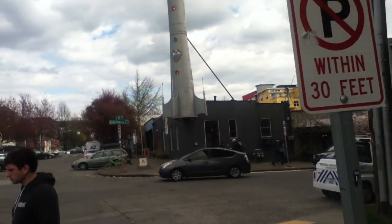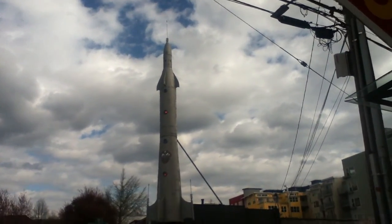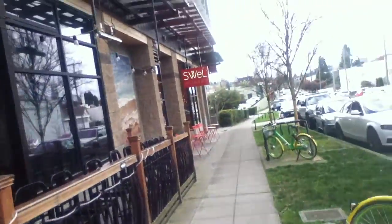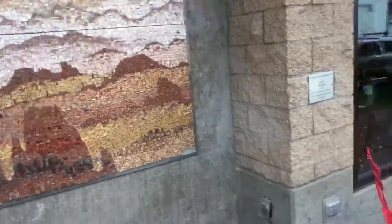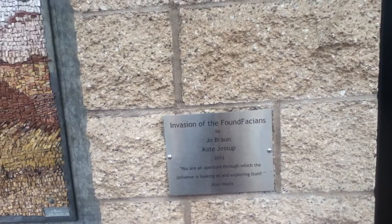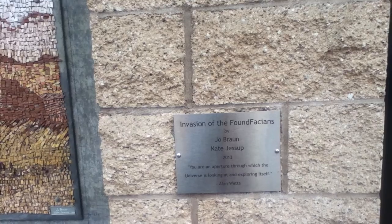Libertas Corcas. We have a mosaic — I've never seen this before. The Barrel Thief. Must be a pub. The Invasion of the Found Fascians by Joe Braun and Kate Jessup, 2013.